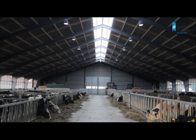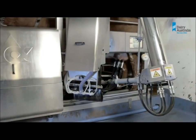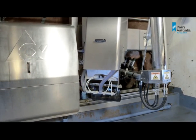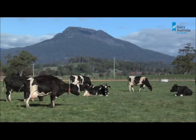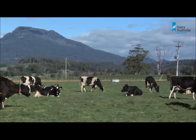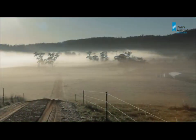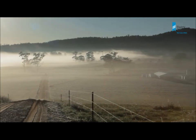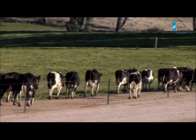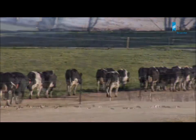Automatic milking is not just about robots. It has quickly become mainstream in Europe, with 40% of new dairies being automated. Australian pasture-based dairy farms present unique issues. To succeed in Australia, we needed to develop a farming system that encouraged cows to move around the farm on their own, from paddock to dairy and back again.